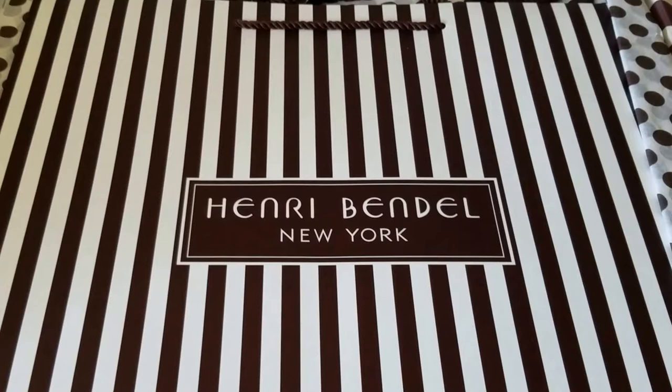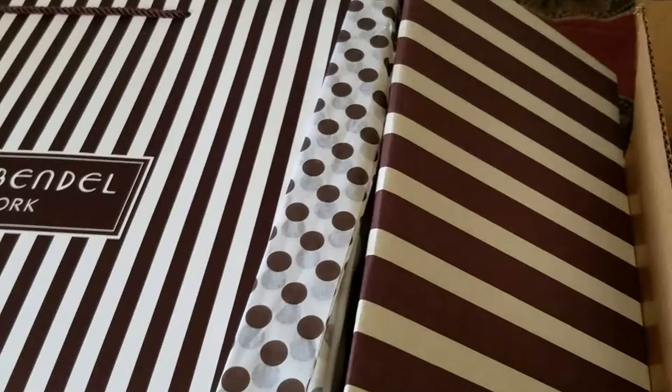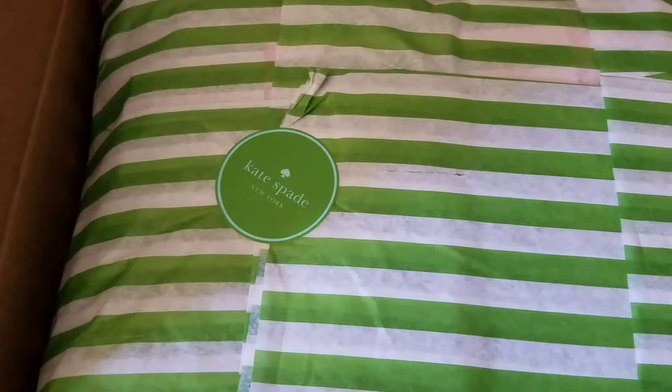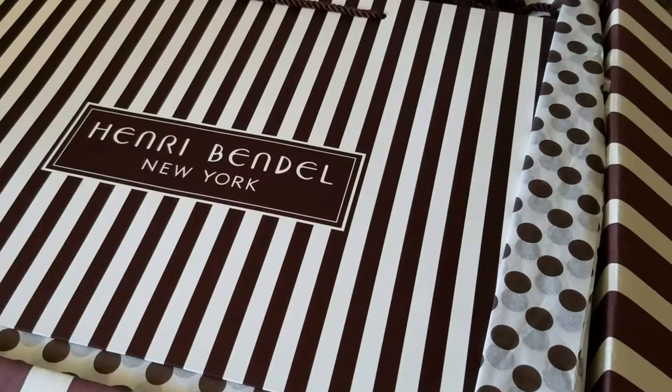Welcome back to my channel. It is that time again — another Henry Bendel haul. I'm really falling in love with Henry Bendel, and I also have another unboxing from Kate Spade. I wanted to give you guys a close-up view of the two boxes I received. I have two unboxings to do and I'm going to jump right into it because I don't want to make this video too long.